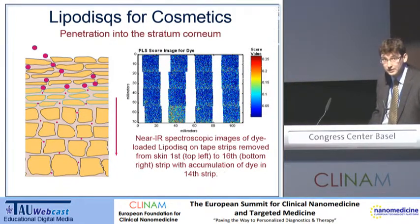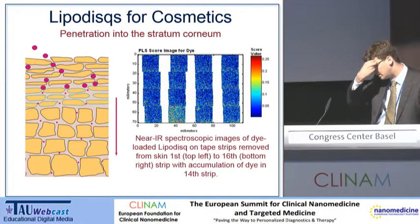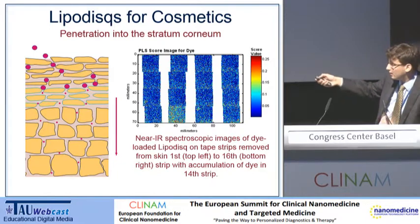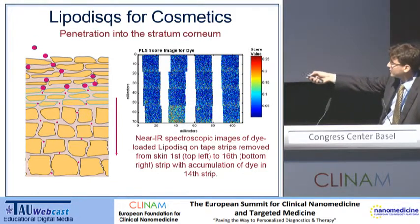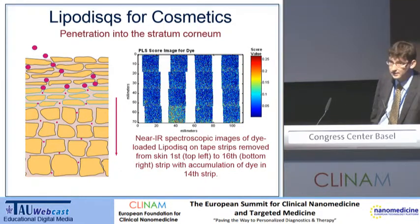Why this particular system for the skin? We're able to get the discs really down to the very bottom of the stratum corneum — that's the outer layer of the epidermis, essentially the zone of dead cells. We get the disc down, and how do we test that? The company has done this in association with Malvern, taking strips off the top of the skin and tracking the presence of a fluorescent dye which is covalently loaded into the disc itself. We can see the appearance of this dye on the 14th strip, indicating the disc is getting down to the bottom of the stratum corneum.